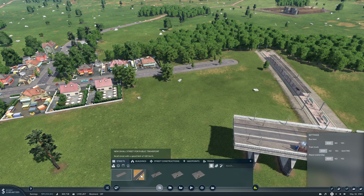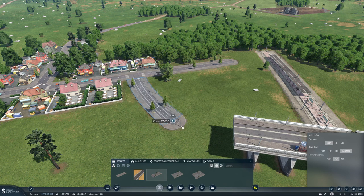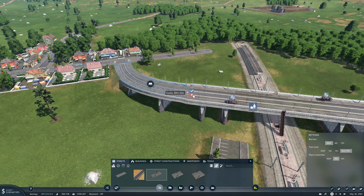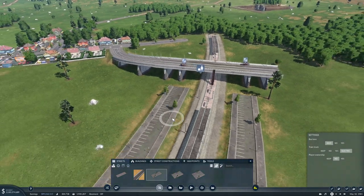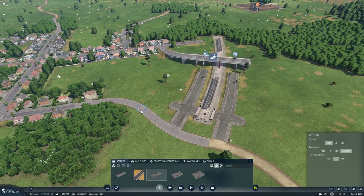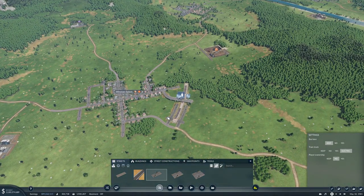We'll do city streets and tram tracks, make it bendy — something like that. I kind of like this. We have the nice parking lot here. This is pretty cool.